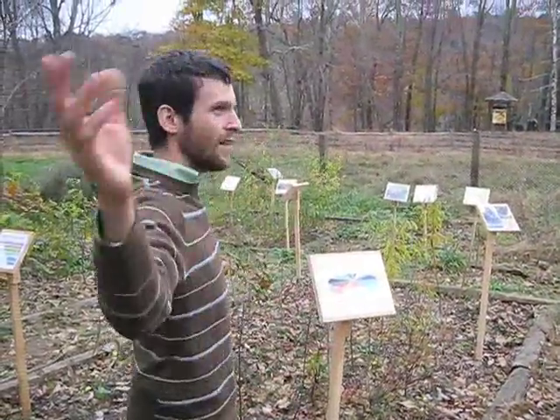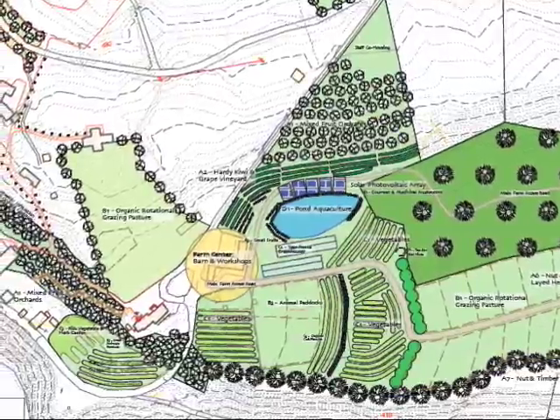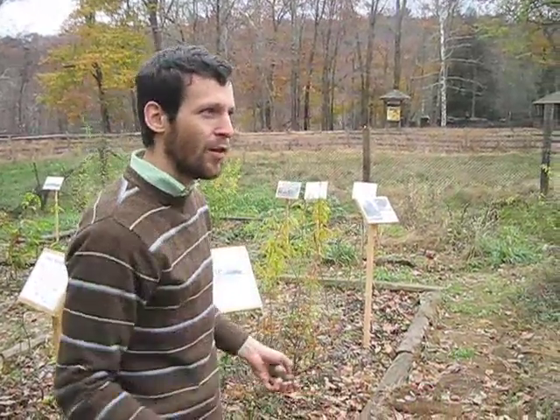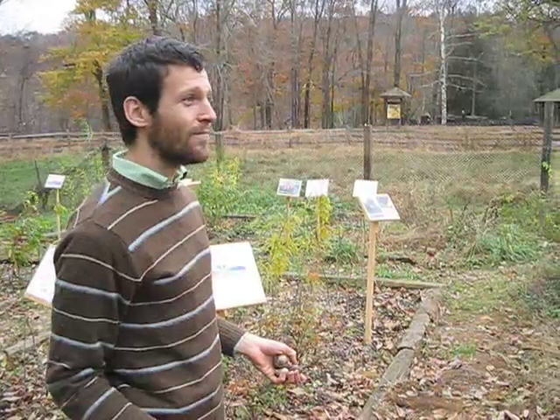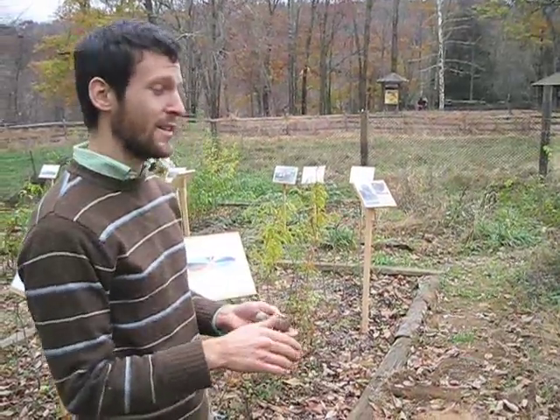The whole site has been designed as an organic edible landscape so that every single tree, every bush, every vine that's climbing up, and all the roots would be completely edible. The goal is to produce 100% of the fruit, nuts, and vegetables that people eat when they come to the site.